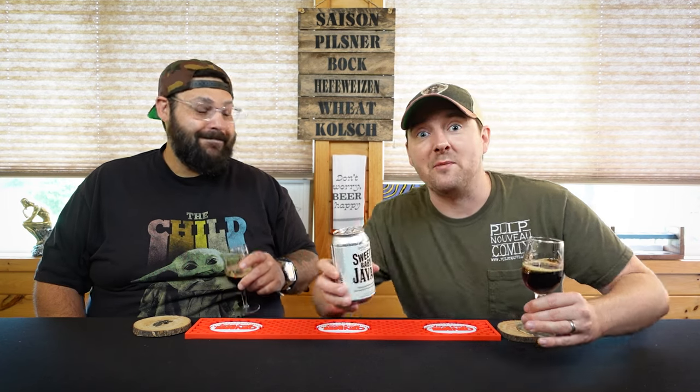Until next time, hit us up — link tree down below, you can find us everywhere. What do you guys think about Duclaw? Any porters out there? Thanks for watching everybody, cheers!